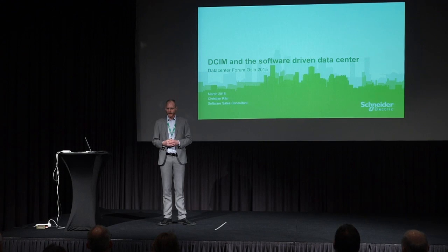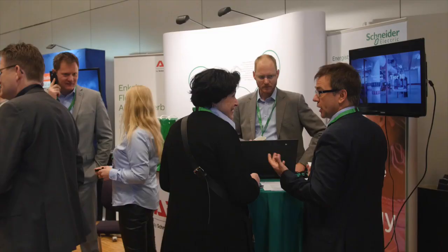My presentation is about how we can utilize data center infrastructure management to get a better and more stable operation of our data center. If we have a solid DCIM system or solution, we're able to gather information from the physical layer in the data center, from all our IT devices and the surrounding buildings, and analyze and utilize that information to make better decisions. The software can assist us in making more intelligent decisions, suggest improvements, and help us free up capacity on our current infrastructure.